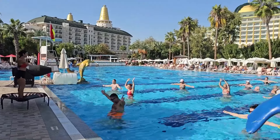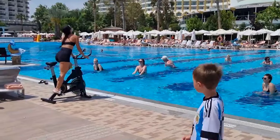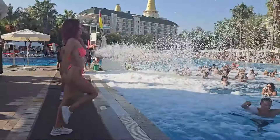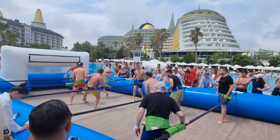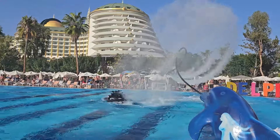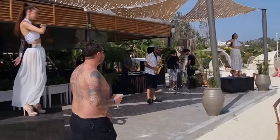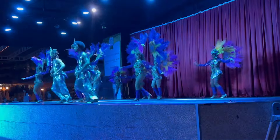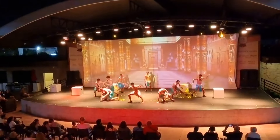Guests can enjoy a rich animation program that includes both daytime and evening shows. Daytime programs offer various sports activities such as water aerobics, beach volleyball, and fitness. Evening animation includes themed shows, musical performances, dance shows, and karaoke. Daily activities ensure a great mood and a variety of leisure. The animation at the hotel is very good for both adults and children. For those who prefer a more relaxed vacation, the hotel offers numerous bars and cafes where you can enjoy drinks and live music.